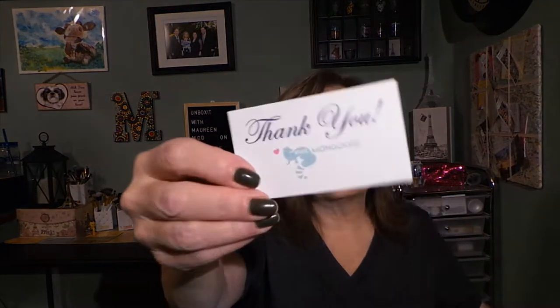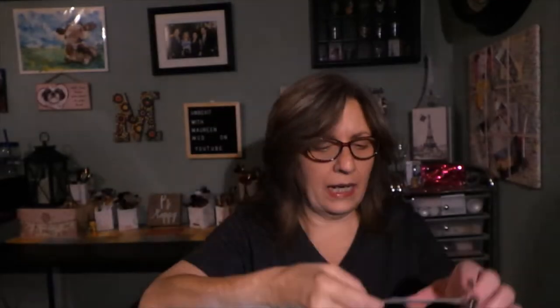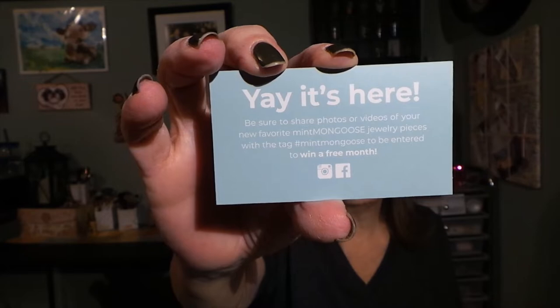Inside every envelope, every single month, you'll always get a thank you card. On the back it gives you their sites and some information about Mint Mongoose — that they are on Instagram and Facebook. If you share your photos or videos tagging Mint Mongoose, you can be entered to win a free month, which is always nice.